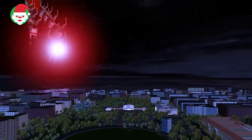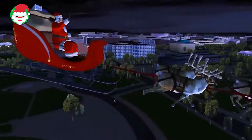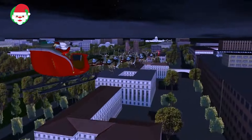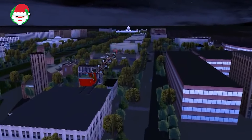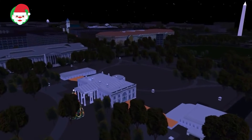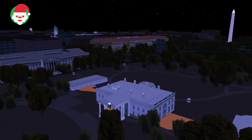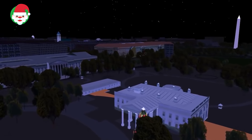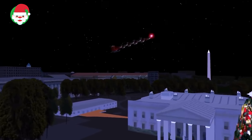Norad's Santa cams have just spotted Santa flying over the National Mall in Washington, D.C., the capital of the United States. The National Mall receives about 24 million visitors each year, but there's no time tonight for Santa to visit the fantastic Smithsonian museums or the beautiful National Memorials and monuments. Santa's sleigh just zoomed past the United States Capitol and the President's home, the White House. D.C. children should be snuggled in their beds so Santa can make his stops and deliver their gifts.